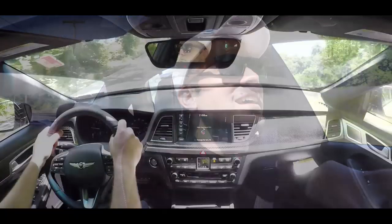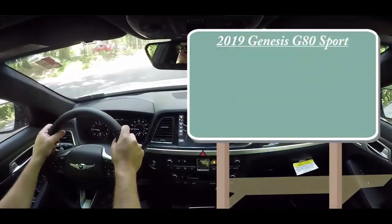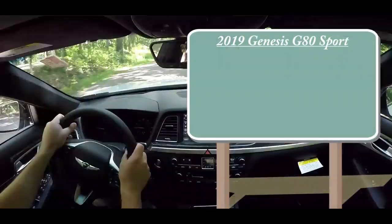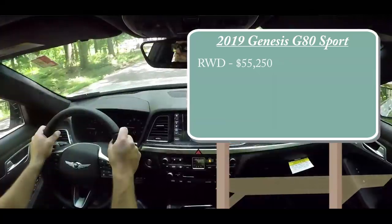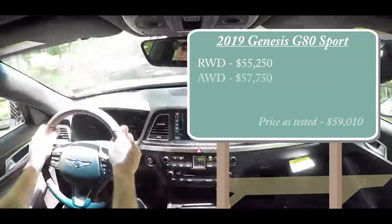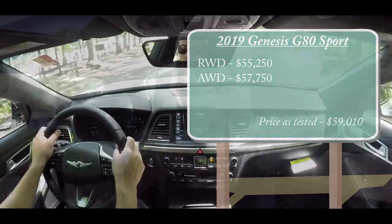Pricing for the Genesis G80 Sport starts at $55,250 for the rear-wheel drive setup. All-wheel drive starts at $57,750.